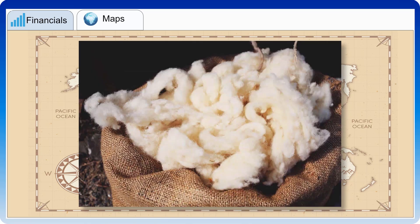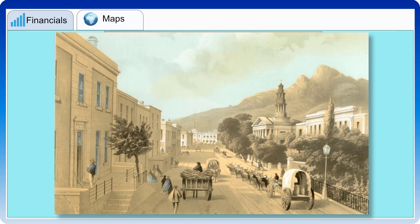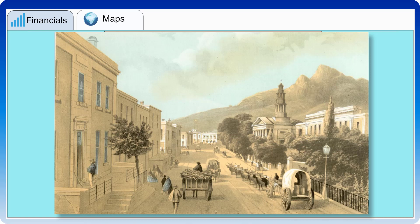Cape exports then shifted from wine to wool. A separate discount branch of the government-owned Lombard Bank was established in 1808, accepting deposits on which interest was paid and using funds to discount bills of exchange and promissory notes, and to advance loans. The first private banks started operating in the Cape in the 1830s — typically small unit banks owned by local merchants — though banking only really took off in the 1860s.